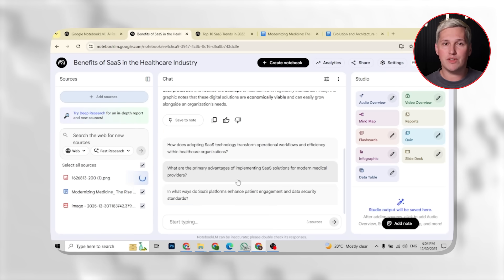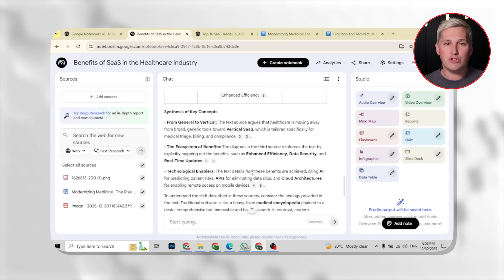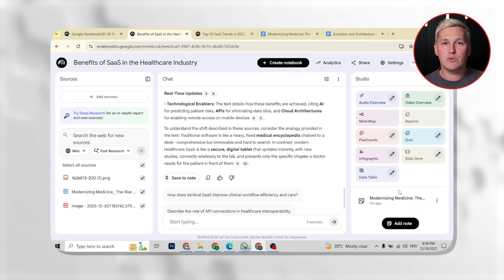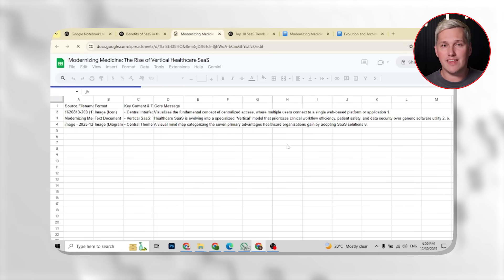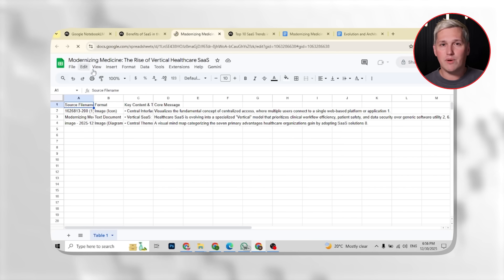Here is what changed with Google's Notebook LM. It can now pull any content you feed it and turn it into a structured data table. You drop in competitor websites, industry reports, YouTube transcripts, whatever you have got, and it organizes everything into clean rows and columns. Then you export that table straight to Google Sheets. That is step one.